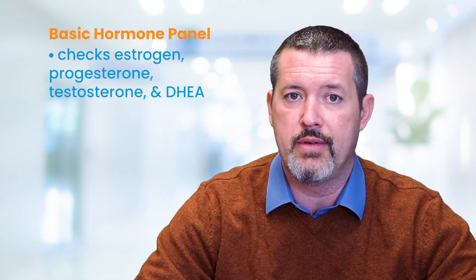One of the other significant lab tests that we run is called the Basic Hormone Panel. This test checks for our main hormones involved in a variety of normal physiologic processes, particularly estrogen, progesterone, testosterone, and DHEA.